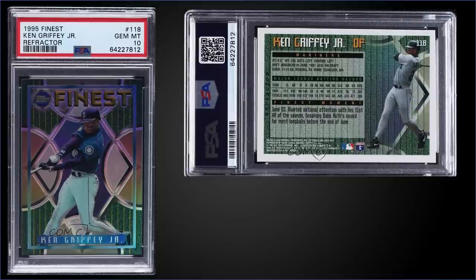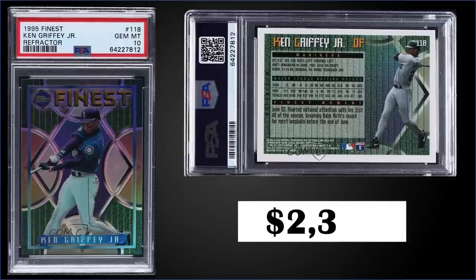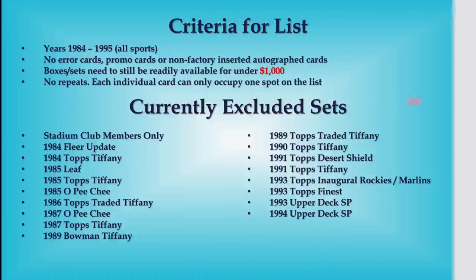Topping the list this week in the number one spot, from 1995 Topps Finest, we have the Ken Griffey Jr. refractor graded gem mint PSA 10. This card sold at auction for $2,300. It has a pop of only 14 in a gem mint slab. The refractors in '95 Finest were inserted two per box — one in 12 packs. This Griffey can be found in Series 1 boxes, which have recently sold for around $190 to $250.